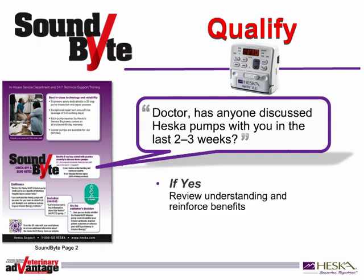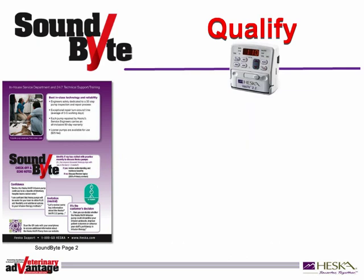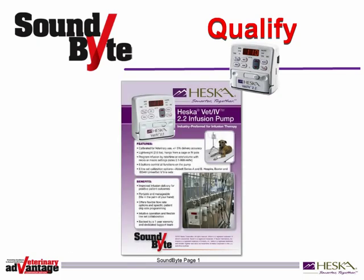If they say yes, you can assume they have some understanding of the product. Be sure to review the key benefits at this time. But if they say no, you become the primary person to discuss the product. Using a confidence statement and an invitation to neutral to engage your customer will allow you to review the features and benefits of the Heska Vet IV 2.2 infusion pump.